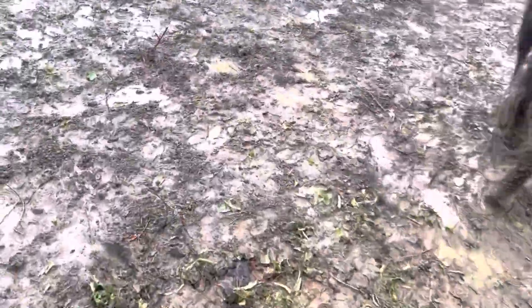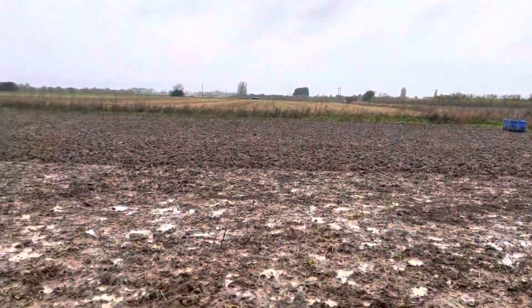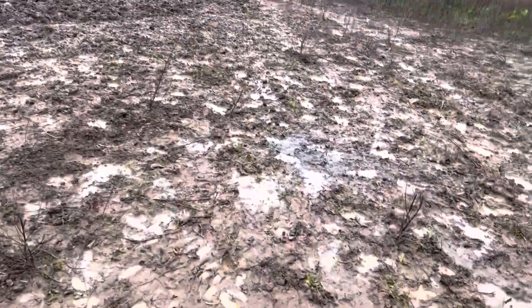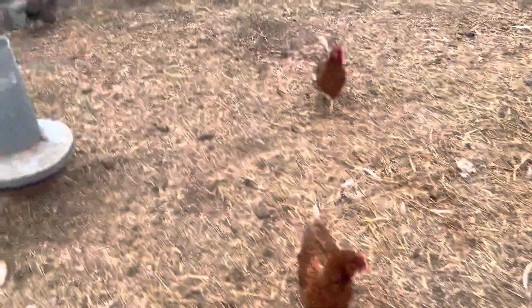We've done today. They've all come over here because they expect me to move a fence, which I haven't done. Anyway, that's enough being out in the rain. Chickens are in.